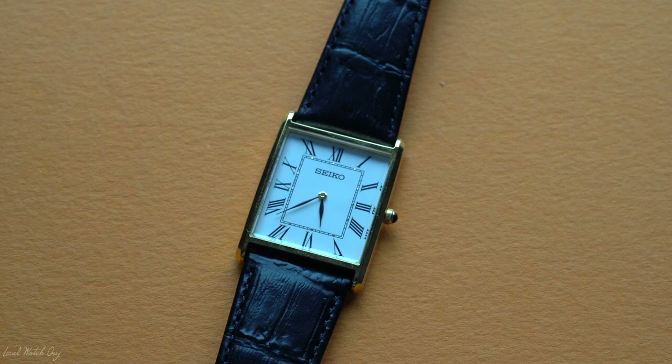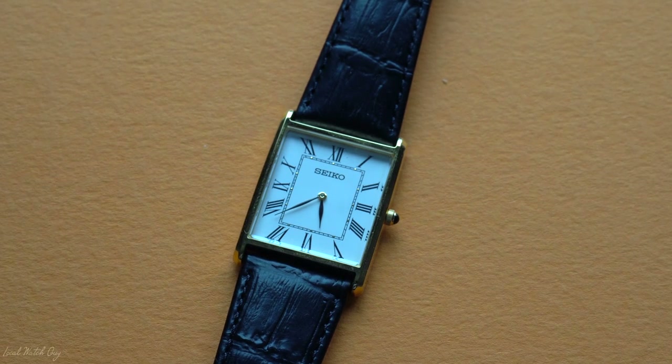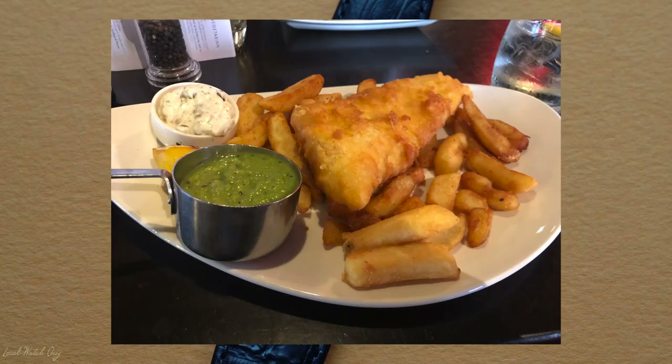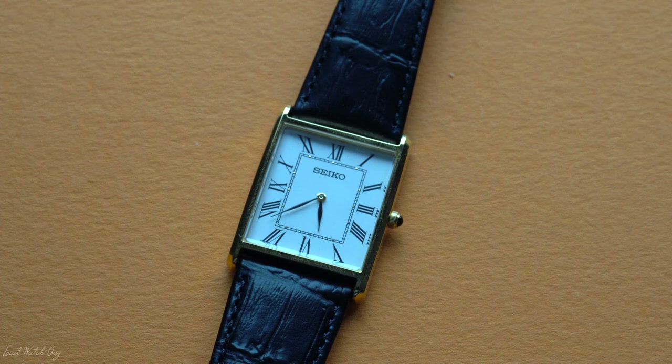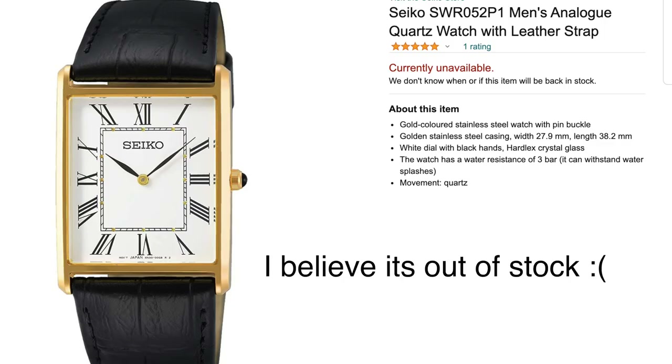Where do I begin with this watch? It's elegant and has that dress watch vibe to it. I wore this to a formal dinner the other day and I was gazing at the watch the whole time. Believe it or not, I got this watch on Amazon and I'll leave a link in the description box below for those wanting to buy one.